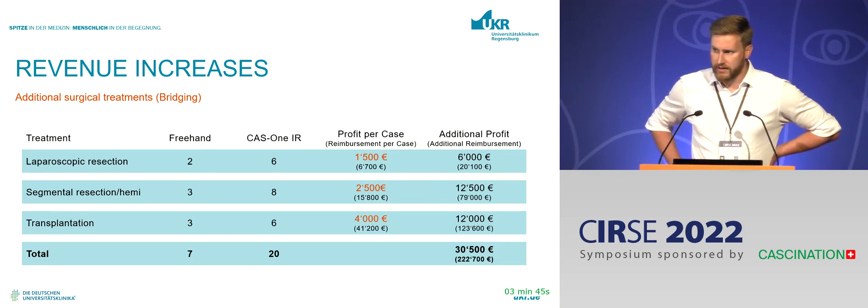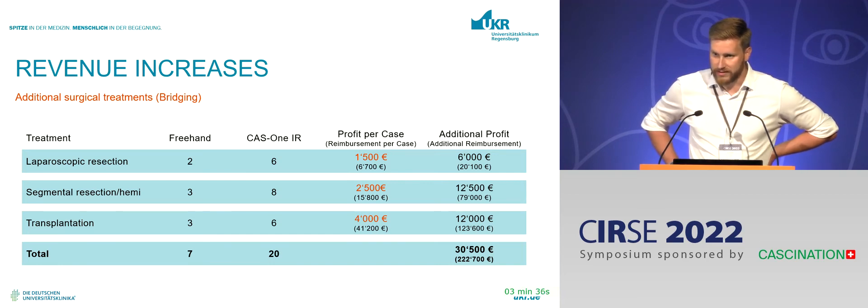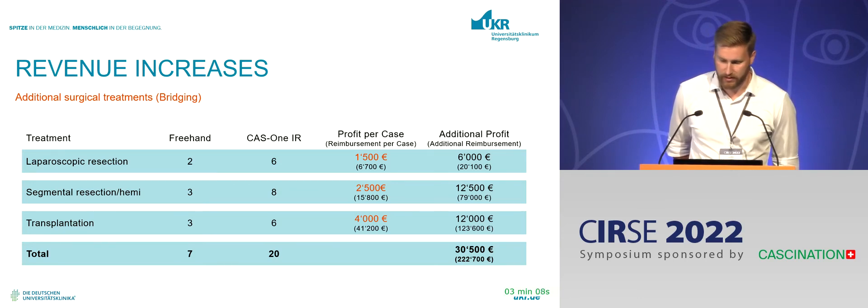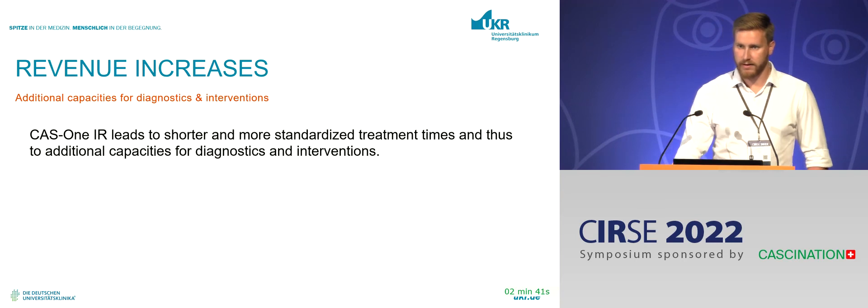For additional surgical treatments, I spoke frankly to the reimbursement expert in our surgical department. He said the numbers are quite intransparent for surgeons — reimbursement is clear but cost factors like hospital stay and periprocedural medications vary a lot. Still, these numbers represent the right ballpark of profits earned with the treatments. Without CAS1 IR, we wouldn't have as many cases where we could bridge a patient to transplantability, debulk them, or allow for hemihepatectomy and then treat the remaining lesions in the other lobe. Even if it's just a few patients, that's a meaningful profit attributable to CAS navigation.